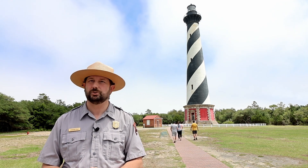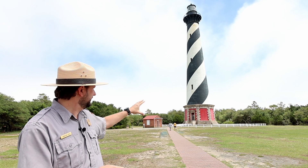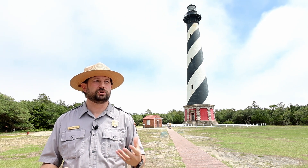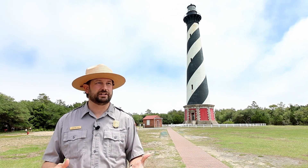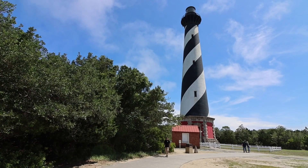There is quite a bit of original fabric in the lighthouse — most of the granite, bricks, and metal work you see is still original. Some things like the balcony and stairs have been repaired over the years. The light at the top is not the original lens — originally it would have been a first order Fresnel lens, similar to the lens at the Bodie Island Lighthouse. That first order Fresnel lens has been removed and is normally on display at a local museum, which is also closed for renovations right now.